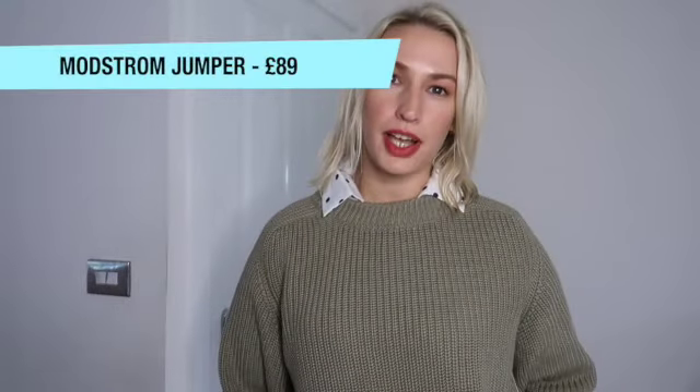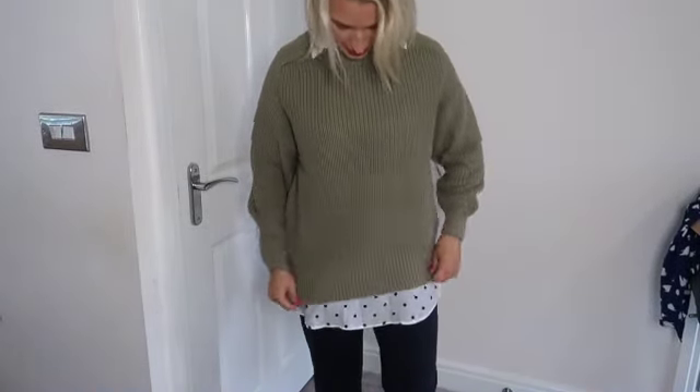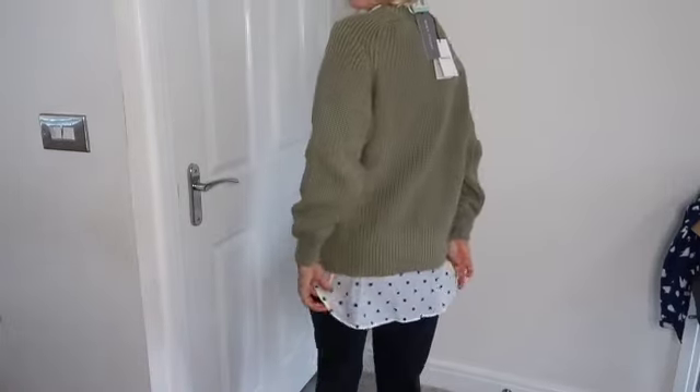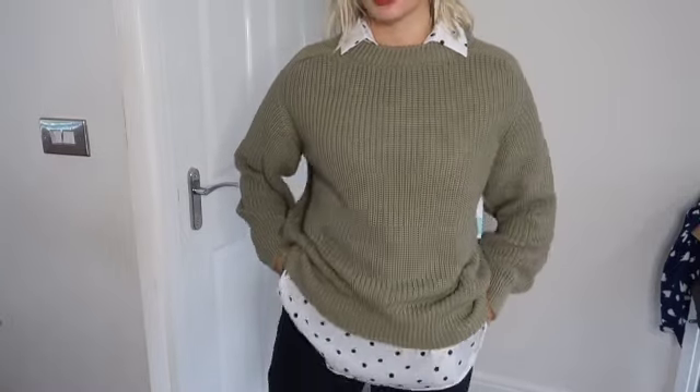That just leaves the jumper to try on, which the stylist suggested I wear over the shirt. I've put the jumper over the top and left the collar out to see what it looks like — though I could also tuck it in. The shirt is longer than the jumper so it sticks out at the bottom, which is a bit different, but these layered styles are exactly what I've been seeing on Pinterest and loving. I could pair this jumper with other shirts I already own. It's definitely cosy, not itchy at all, and I love the colour. This is a hard one — I'm really liking everything in this box.